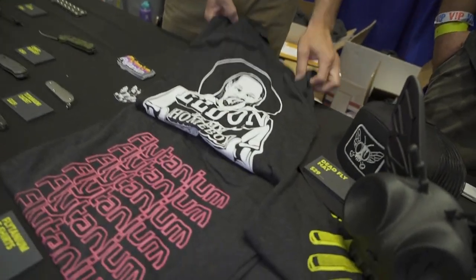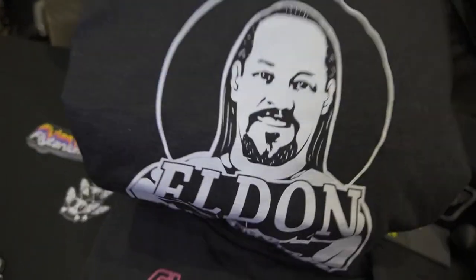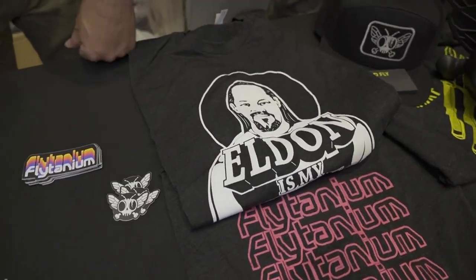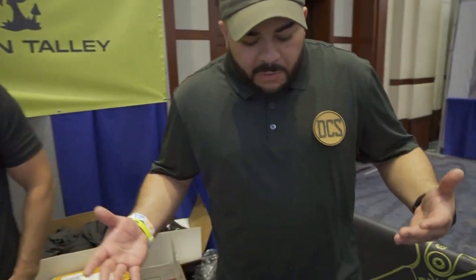Also, if you're looking for some cool swag, we have 'Eldon is my homeboy' shirts — these are all a pretty limited run here at Blade Show. We're going to start selling more hats and whatnot on our website as well, so these are all going to be available soon.